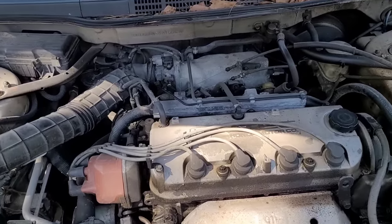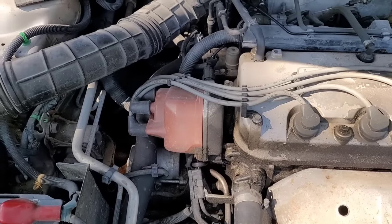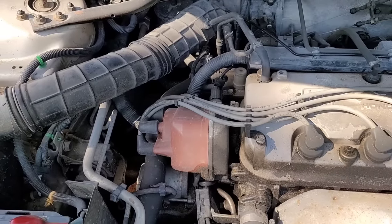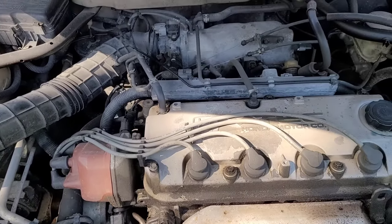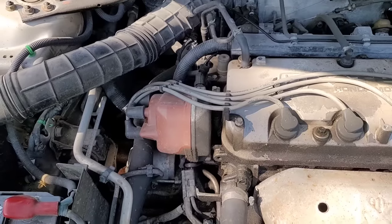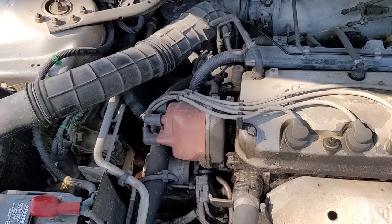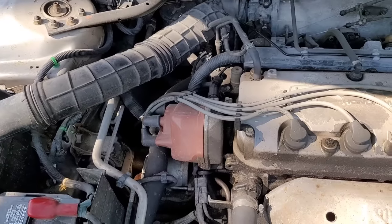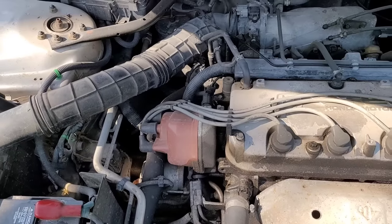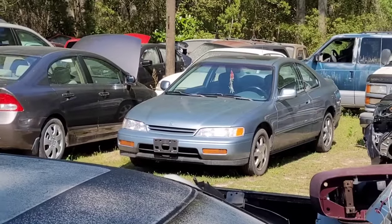Without looking at anything yet, I'm gonna venture a guess that the distributor probably went bad — common failure on these things. I'm gonna check for spark first because that's the easiest thing to check. A lot of times on these Hondas the distributors just go kaput — they have an igniter in them that goes bad, they have a coil in them that goes bad. At that point you're just better off getting a whole distributor and replacing the entire thing as a unit.